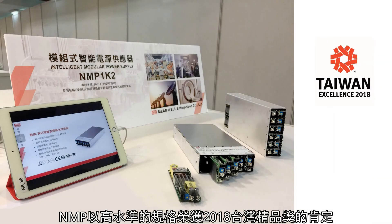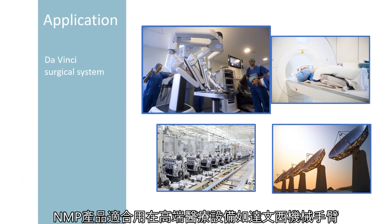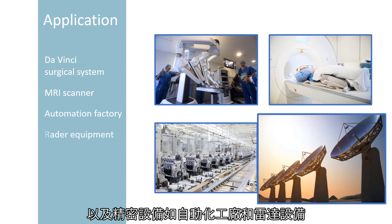The NMP 1K2 won the 2018 Taiwan Excellence Award. NMP products are suitable for high-end medical equipment such as the Da Vinci surgical system and MRI scanners, as well as automation factory and radar equipment.